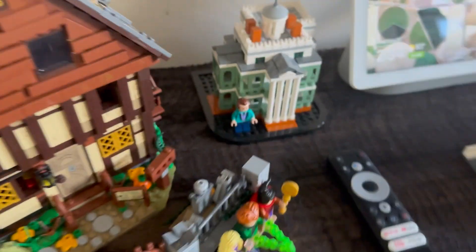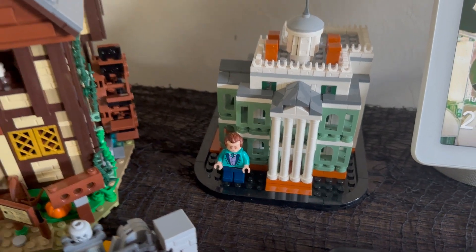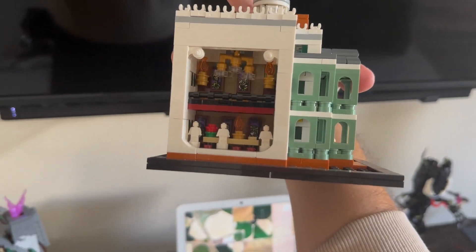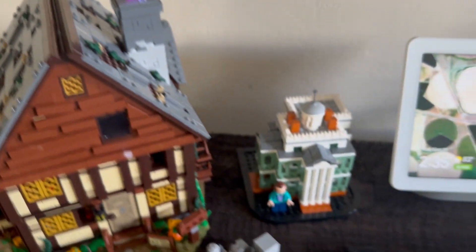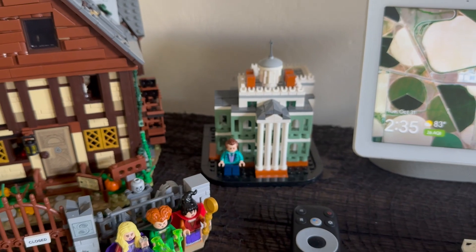Then we have the retiring Haunted Mansion. You get an exclusive minifigure with this set, and if you turn it around you can see more details hidden. I really think it's a cool set. I'm not a huge micro scale fan, but for Halloween and as a Disney lover, I kind of had to get it.